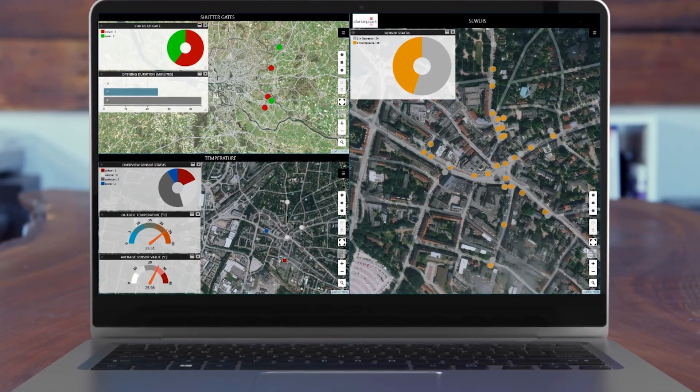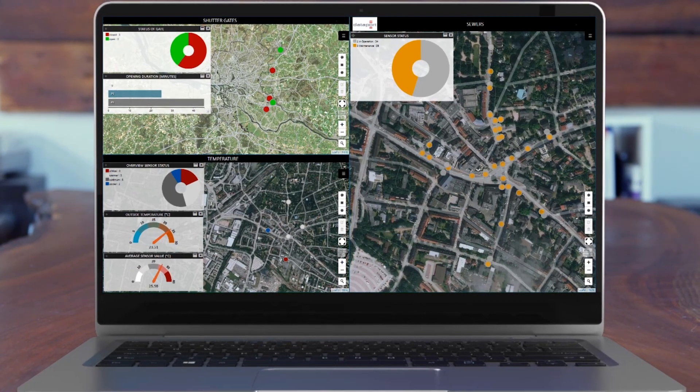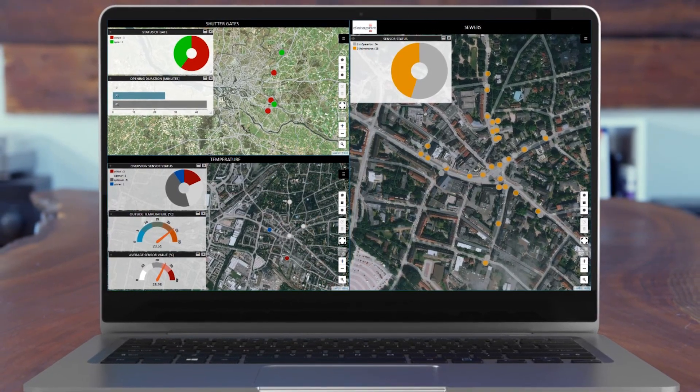One solution we use to enable real-time monitoring is our integration platform Map Enterprise. It helps to bring all the data sources together because it is able to integrate all different varieties of data.